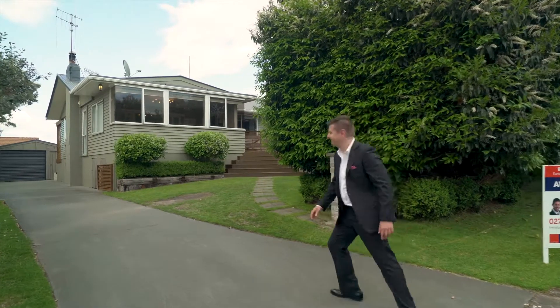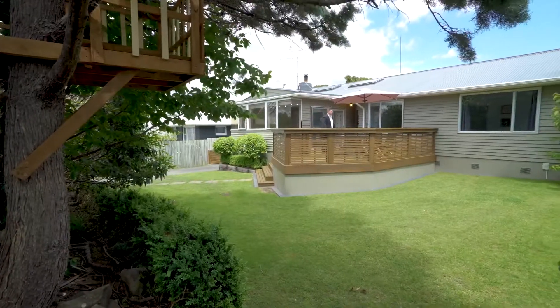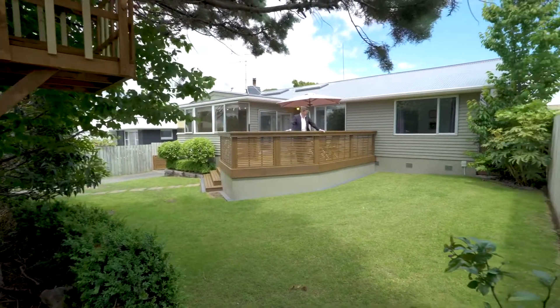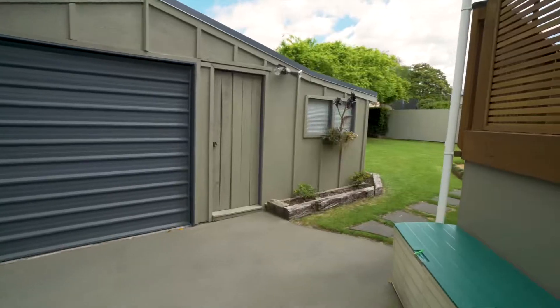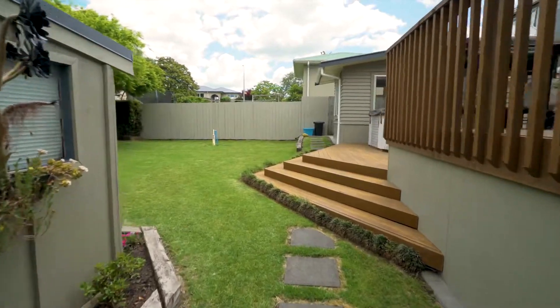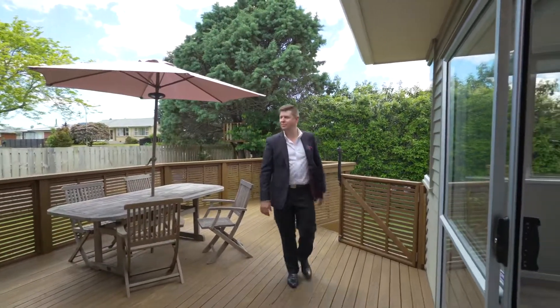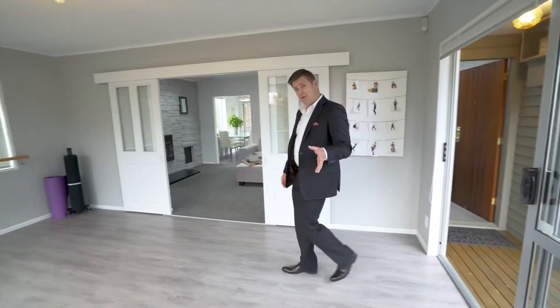...8 Sunset Crescent. This 1960s weatherboard home is set on approximately 668 square meters of freehold land and has already been beautifully redecorated inside and out. The addition of a sunroom and great decking in the early 2000s gave this old girl a whole new lease of life.